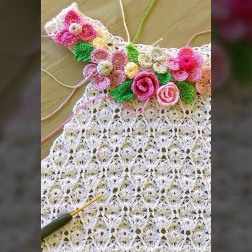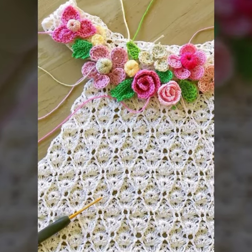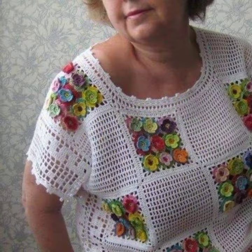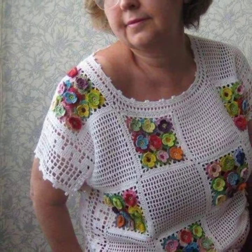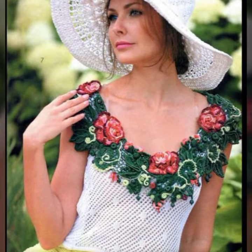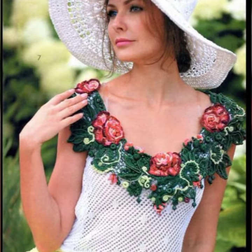Similarly, in today's video I have brought for you some very beautiful, stylish, elegant, eye-catching, and gorgeous crochet knitted cotton fancy blouse designs in different colors. The designs in this video will be different from the other designs that you have seen before.